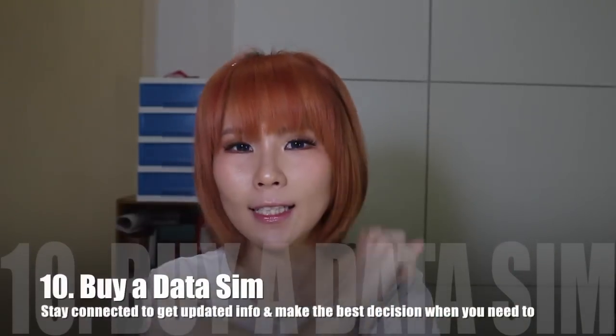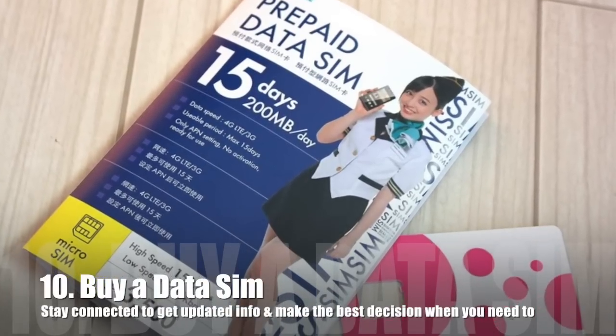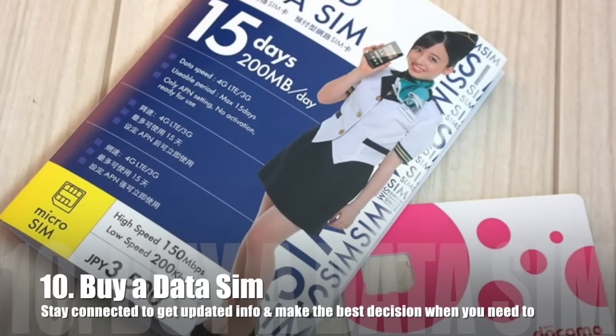Tip number ten: stay connected and buy a data SIM card. When you're on the go visiting many different cities and not staying in your room, you need to search for directions, check attraction closing times, and adapt when plans change. Staying connected allows you to make the right decisions at the right time. There are many prepaid SIM card options in Japan now. If you want to know where to get one, check out my blog entry — I'll link it below.